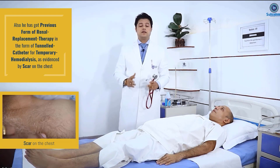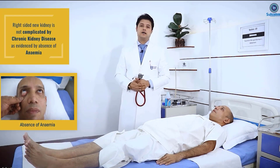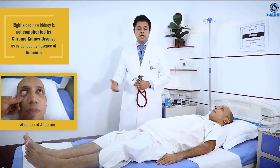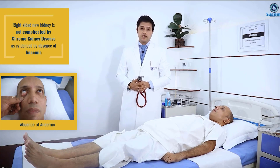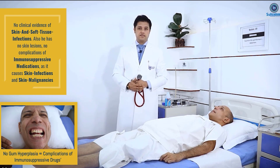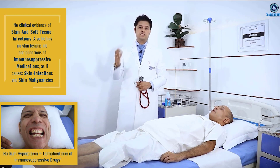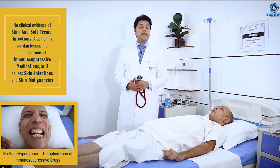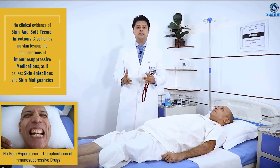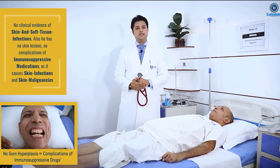This gentleman's right-sided new kidney is not complicated by the complications of chronic kidney disease. There is an absence of clinical evidence of anemia. I found there is no clinical evidence of any infections, especially in the skin — there is no clinical evidence of any skin and soft tissue infections.